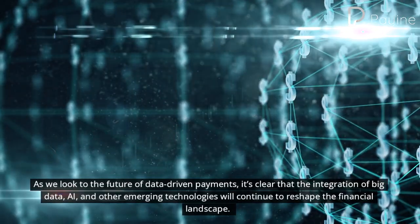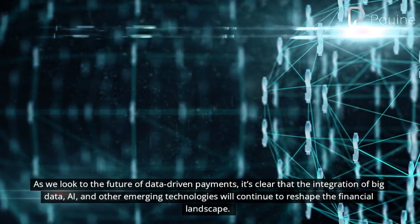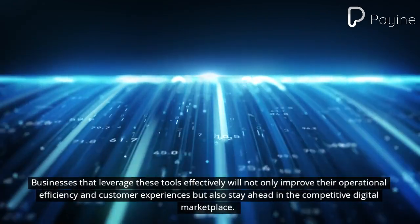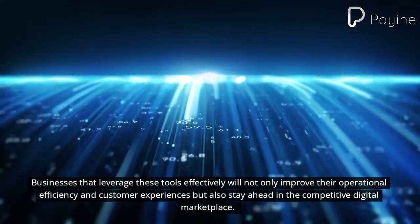As we look to the future of data-driven payments, it's clear that the integration of big data, AI, and other emerging technologies will continue to reshape the financial landscape. Businesses that leverage these tools effectively will not only improve their operational efficiency and customer experiences but also stay ahead in the competitive digital marketplace.